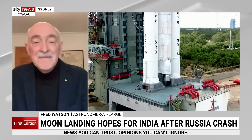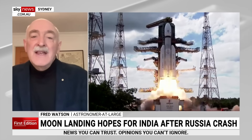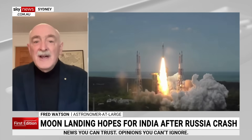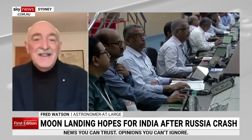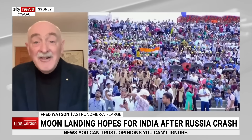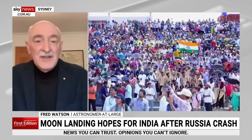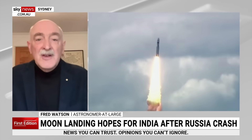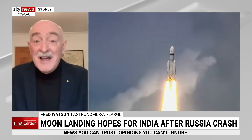So is this what the Russians and the Indians were racing over? That's right. The real focus of the race was that no nation has yet landed a spacecraft successfully at the South Pole of the Moon. But it is an area of great interest — it's where the American Artemis project will eventually aim to land humans. So there's a little bit of kudos in being the first nation to put a spacecraft down in that region.